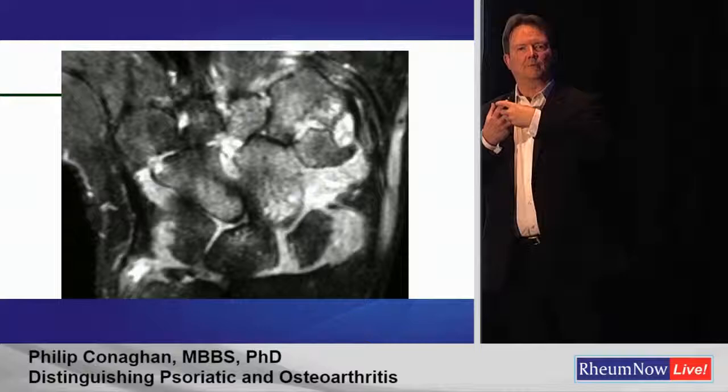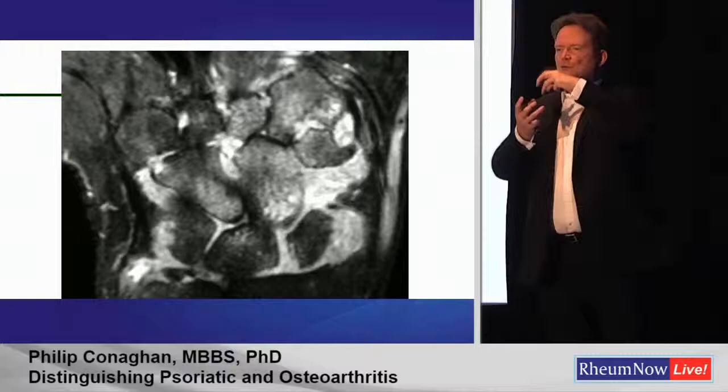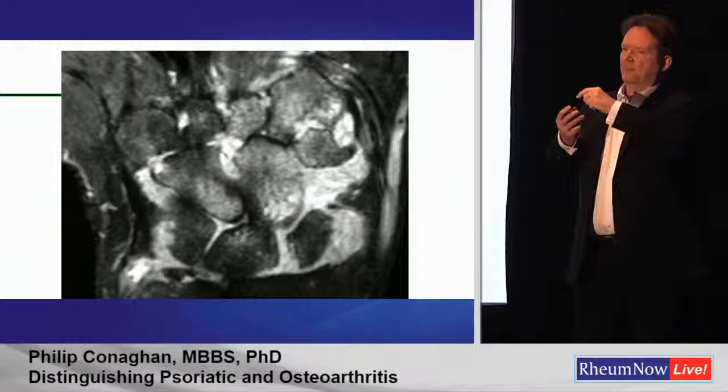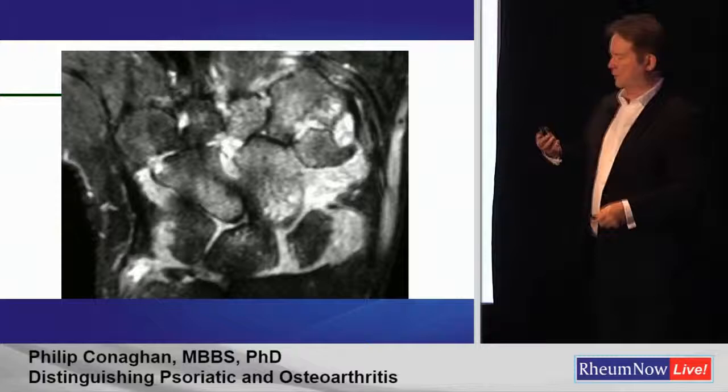So you've got a synovitis, you've got a cytokine milieu, you've got cells infiltrating through micro cracks — we think that's not totally proven yet — but infiltrating into the trabeculae. And if that osteitis persists, it rots and breaks down the trabeculae, and you end up with a hole called an erosion. So now we understand how you move from synovitis to holes in bone called erosion.